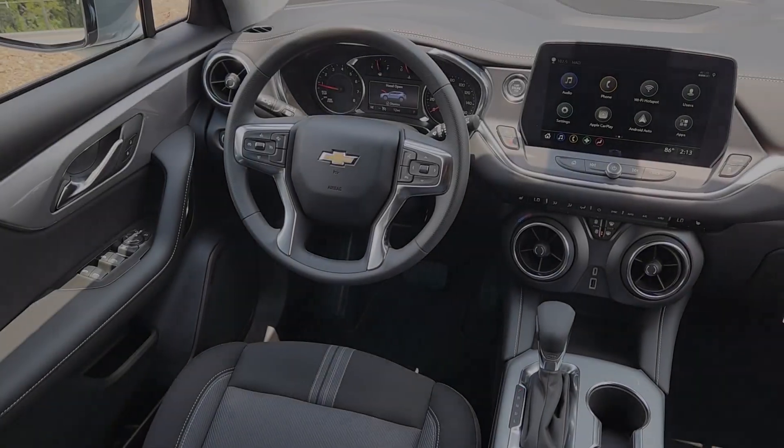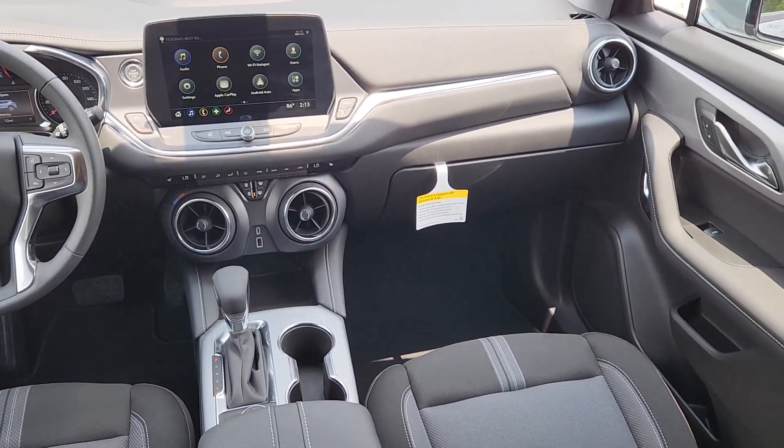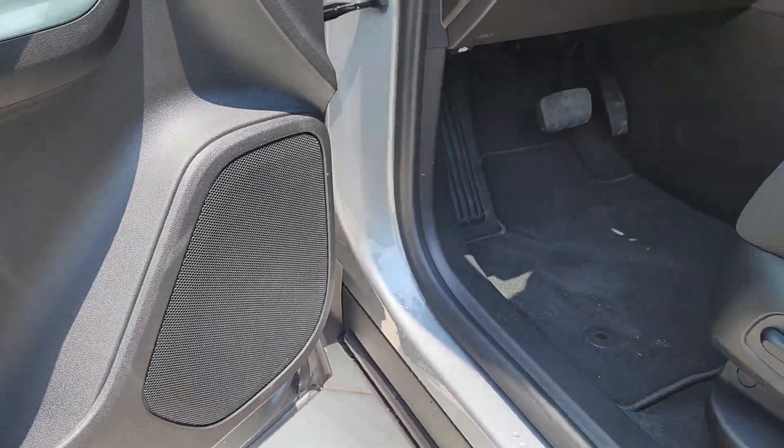Additional features include heated mirrors, aluminum wheels, dual zone AC, power driver's seat, and alarm. Don't miss the chance to drive this sporty Blazer — our team will give you an outstanding road test experience. Stop in today.